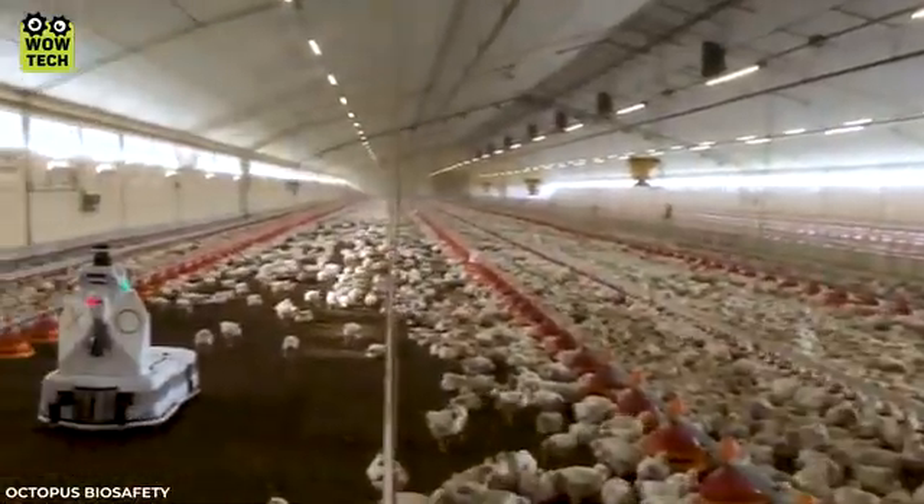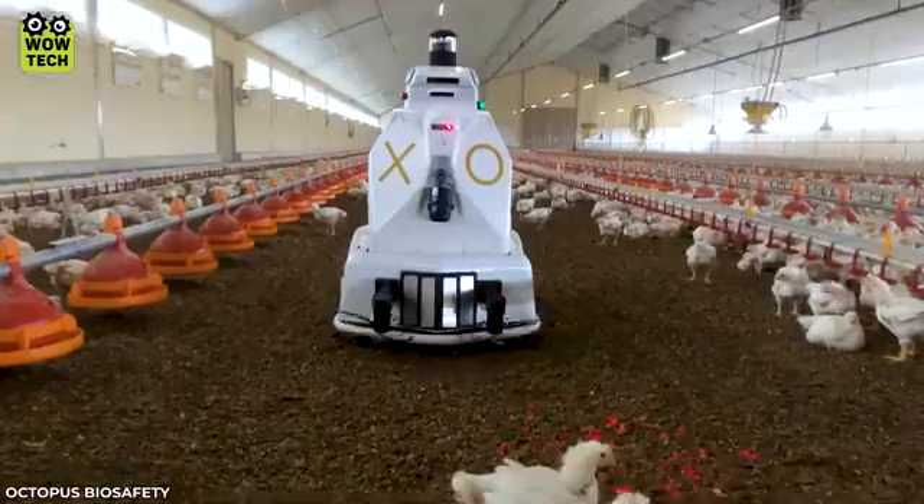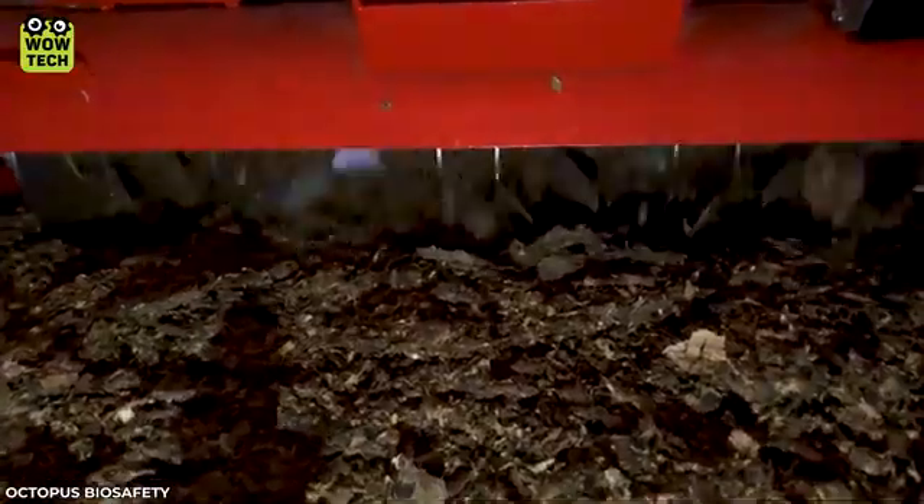If you have a poultry farm, the Robot XO is definitely something you should consider. It is a tool for disinfection and environmental analysis of poultry.